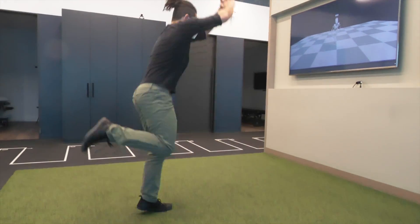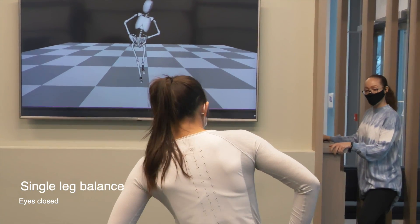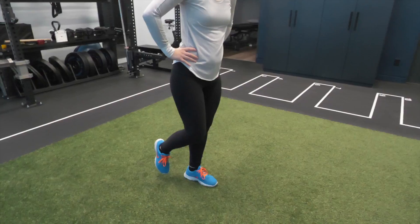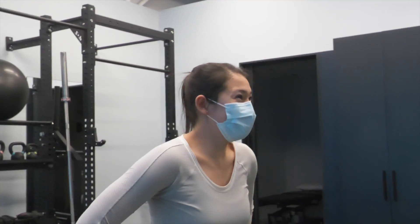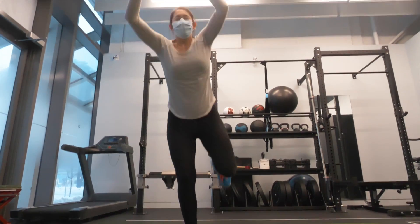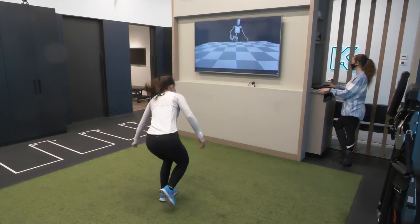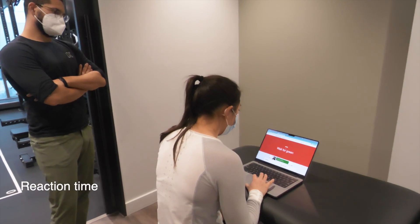With eyes closed for single leg balance as well as single leg hopping, both competitors had to rely entirely on their vestibular and proprioceptive systems as a result of not having any visual input. We were using measurements of single leg balance timing as well as postural sway. When looking at jumping, we were looking at biomechanics on takeoff and landing.